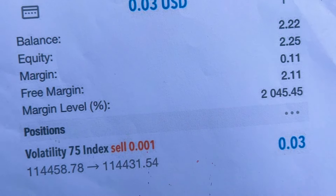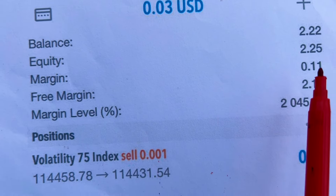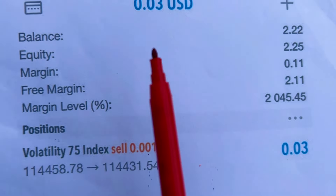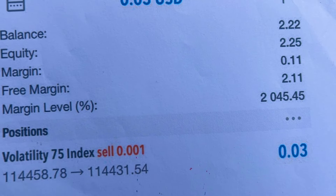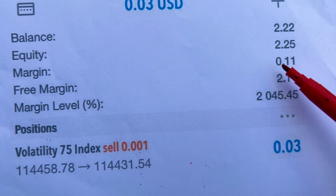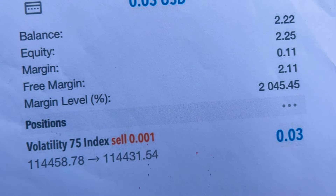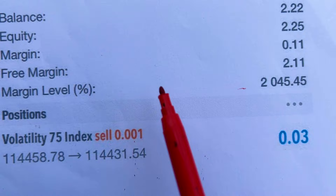Now when we look at margin — the actual money you're supposed to pay — to open 0.01 lots, because you have leverage you actually pay less. For example, when you have $2.25 and you only need $0.11 margin, you are left with $2.11 which is the money you can keep using to add more trades. However, if you keep adding more trades, remember the margin level comes into play.